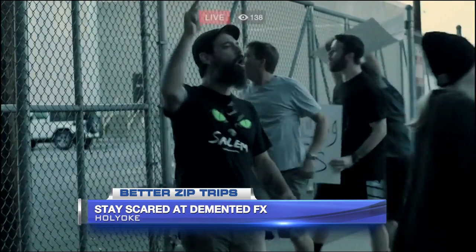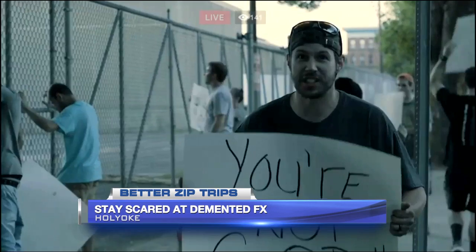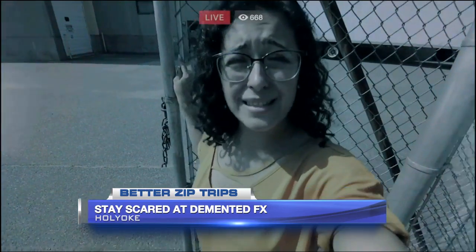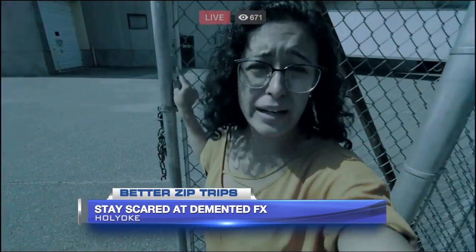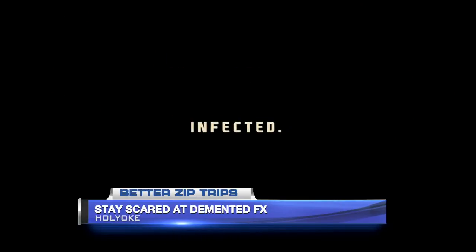We're BioMed Corp, a biomedical company that's been doing immoral testing — DNA cross-genetic stuff with humans and animals, all the stuff you shouldn't do. Hence the zombies. Things go wrong and now you're stuck in the nightmare.